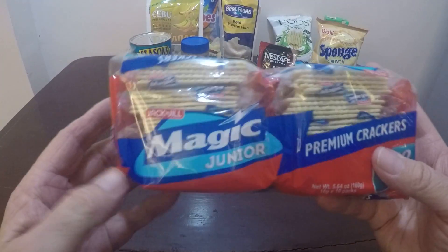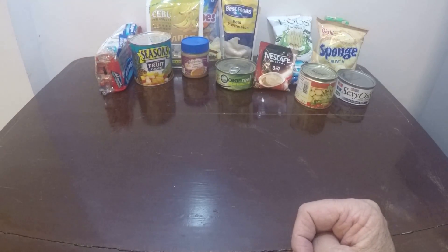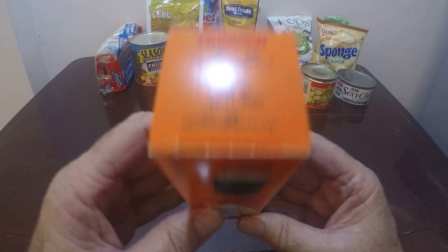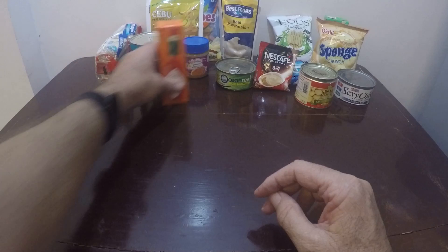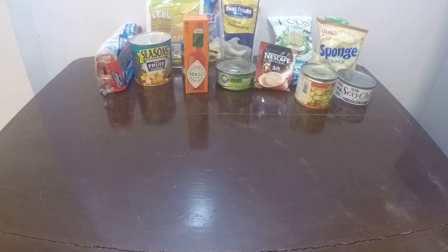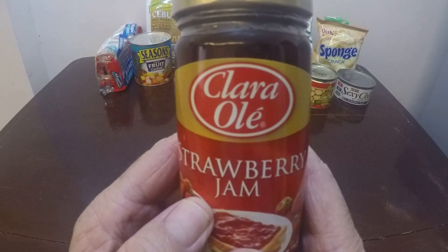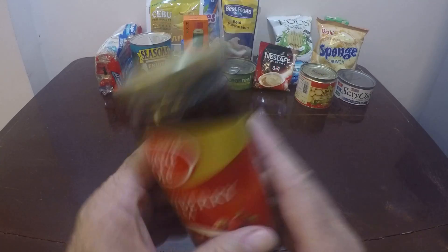And Magic Cracker. And easily recognizable Tabasco sauce — they do sell Tabasco sauce in the Philippines. And we have Clara Olay brand strawberry jam.